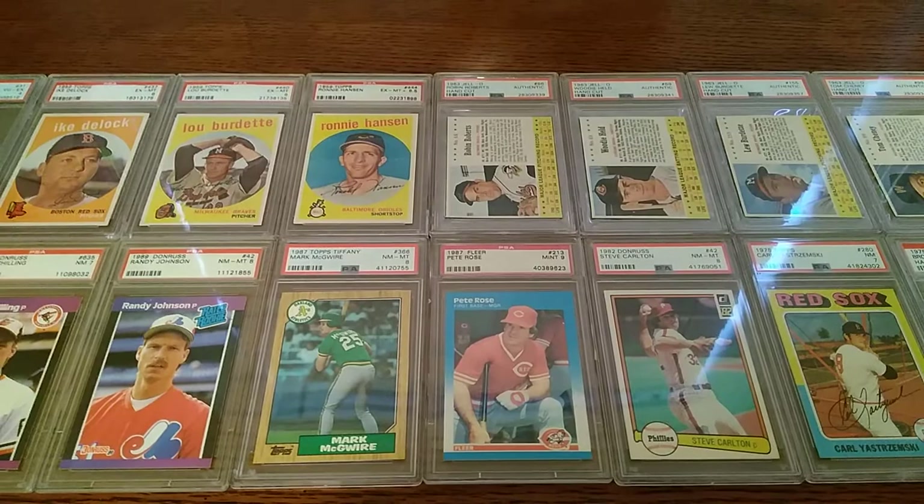Hey everybody, I'm back again, this time with a recap of some items that I've recently picked up.